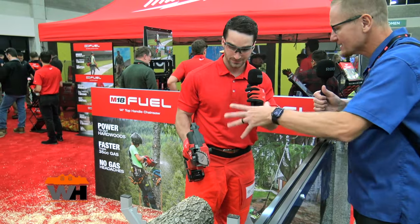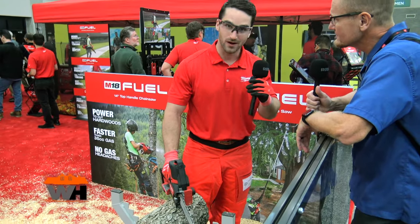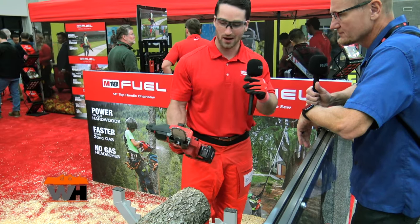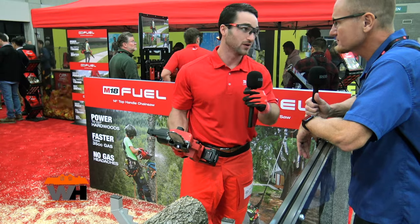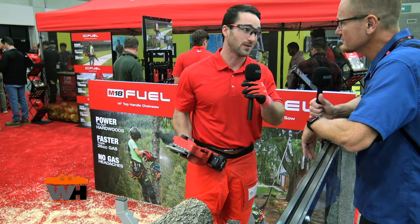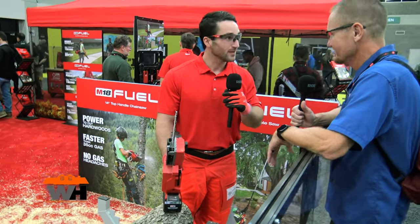What kind of maintenance does a person really need to do with these? The benefit of a battery saw is there are fewer moving components versus a gas saw — no spark plugs or air filters to worry about. You can just pick it up and go. If you dull the chain you'll need to sharpen it and put bar and chain oil in it, pop a battery in, and that's about it. When you're done, the battery goes to your other tools.